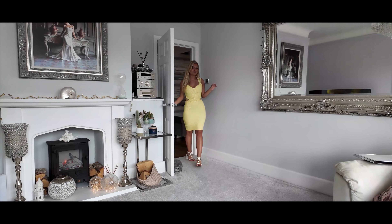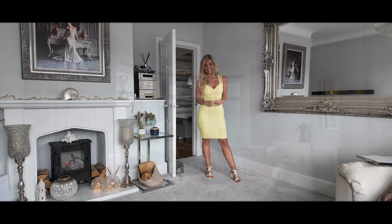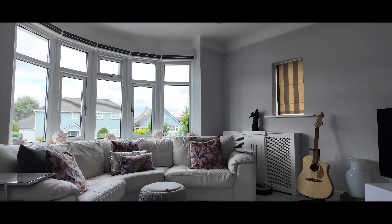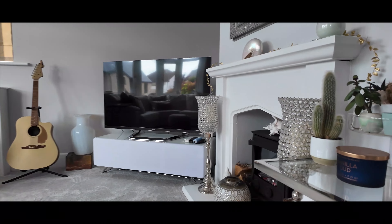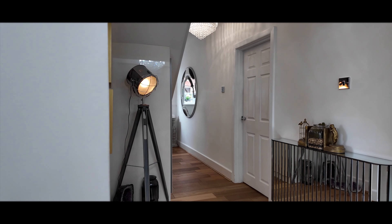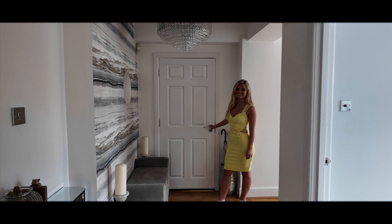If it all gets too much in the main living space, don't forget you've got the option of relaxing in the second lounge with its beautiful bay window. On the ground floor there is also another room which is currently utilised as a gym.